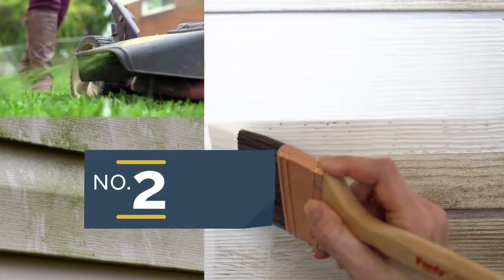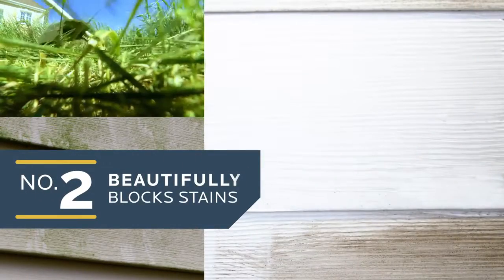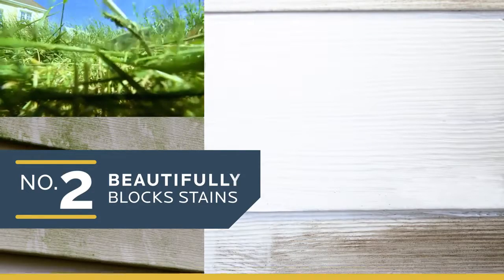Number two, it beautifully blocks stains with a formula that hides existing stains, ground-in dirt, and residue.